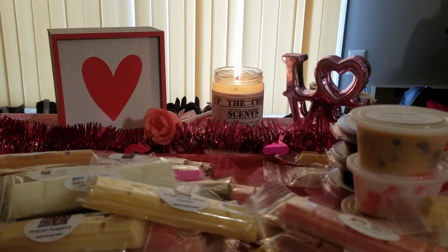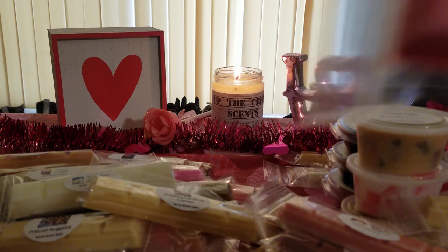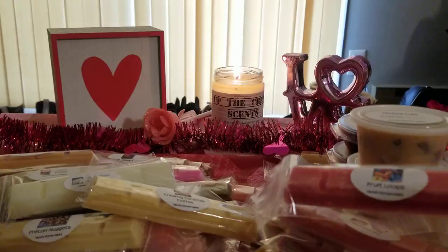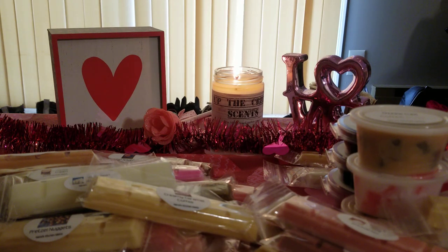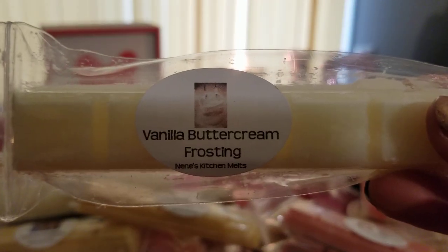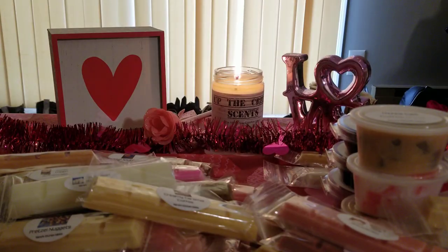This is part two of my Nini's Kitchen haul — we just have a little bit left here. I got Froot Loops and her Froot Loops is amazing, I love it, it's super strong. I also got vanilla buttercream frosting, which I'm pretty sure is another really nice strong vanilla scent, and I really like this a lot.